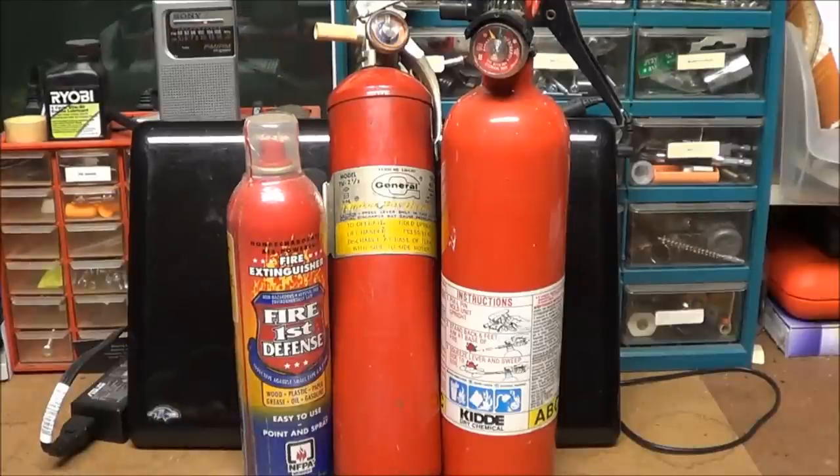Hey YouTube! In this video I want to talk about: are fire extinguishers a forgotten prep?